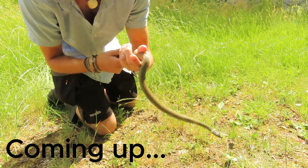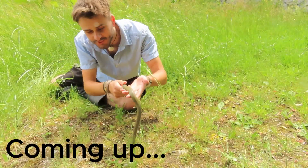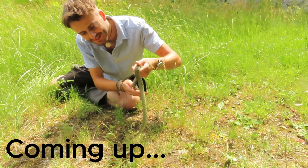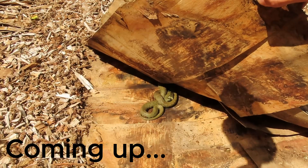Wow! Calm down. It's a grass snake, really great size. She is gorgeous. Look at her.